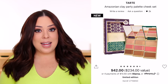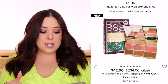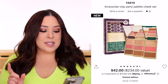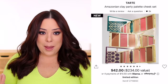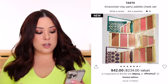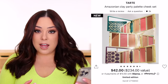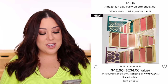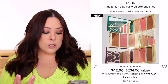Another set with a highly over-inflated value is this one from Tarte. Tarte does have some really good sets and typically during the holidays they release deals that are great, but this is not one of them. This is the Amazonian Clay Party Palette Cheek Set. It's $42, but they're saying it's $234 in value. Based on the photo, it looks like the exact same palette three times, which doesn't make sense to me. I think it would have been nicer to see a larger variety — maybe a full highlighter palette, a blush palette, and a bronzer palette. They're marketing it as keep one for yourself and give two away, but getting three palettes that look so similar just doesn't make a lot of sense.